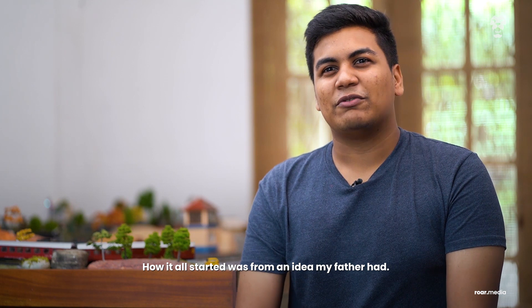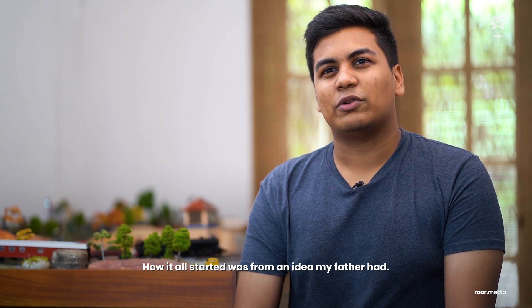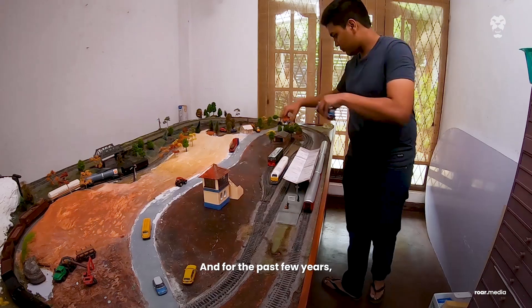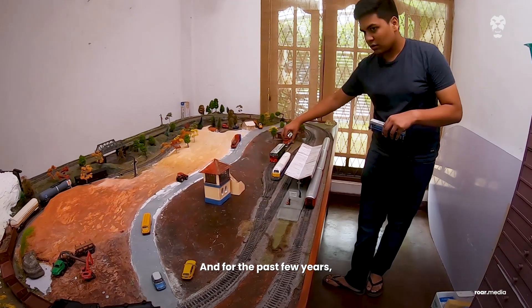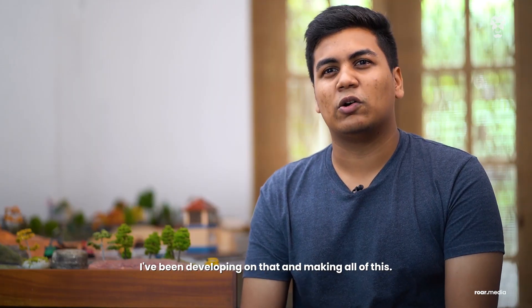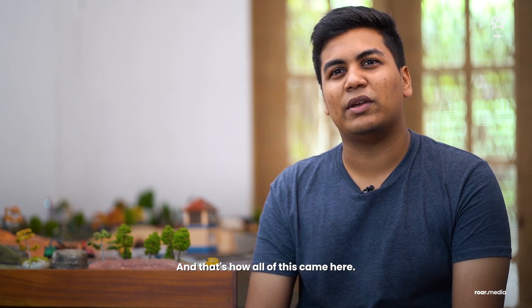How it all started was from my father's idea. When he was small he owned a train set, and for the past few years I've been developing on that and building all of this — that's how all of this came together.